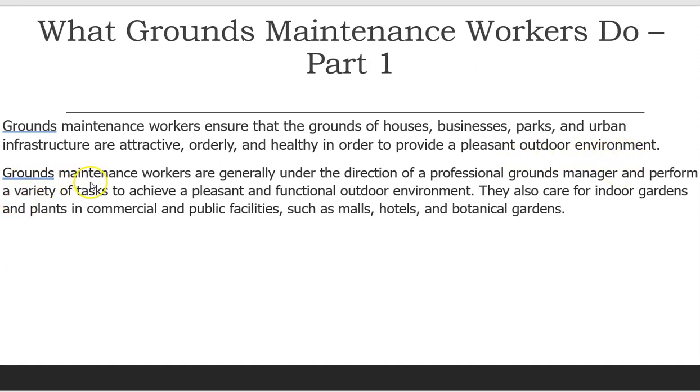Grounds Maintenance Workers are generally under the direction of a professional grounds manager and perform a variety of tasks to achieve a pleasant and functional outdoor environment. They also care for indoor gardens and plants in commercial and public facilities such as malls, hotels, and botanical gardens.